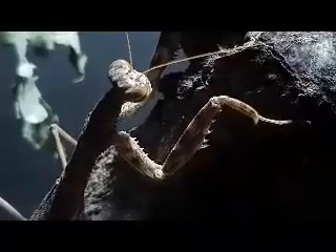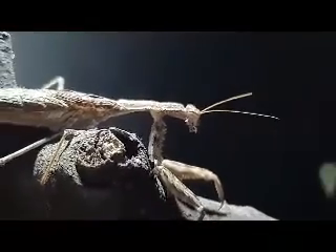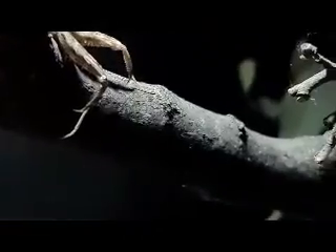The mantis is capable of taking down prey much larger than itself, including other insects, spiders, and even small lizards.